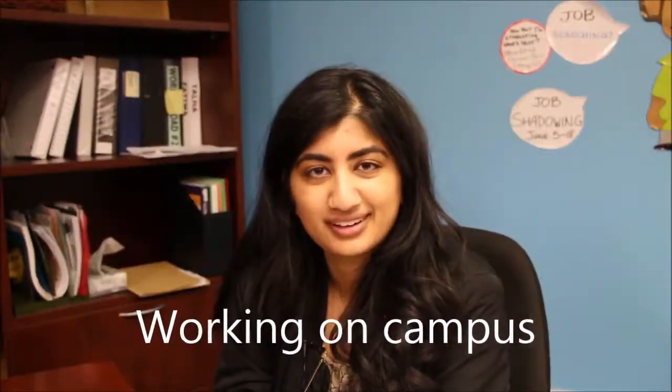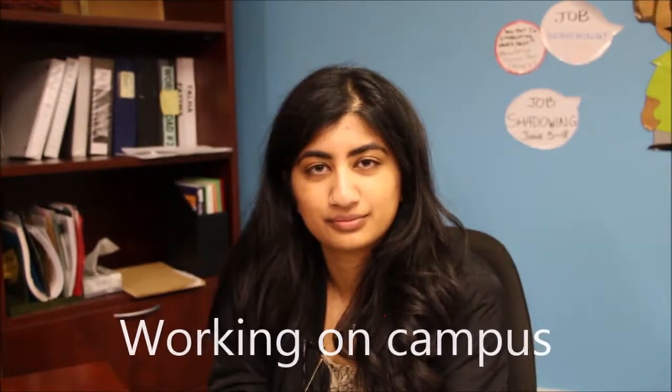Hi, what can I do for you? I'm looking for a job. Okay. Do you already kind of have an idea of what kind of job? I don't know what I want. I heard you could work on campus, and I was told you guys might be able to help me out with that. Yeah, for sure. Do you already know about things like our work-study program? No, I haven't heard of that.